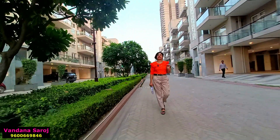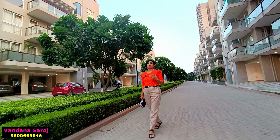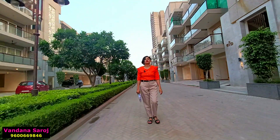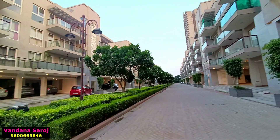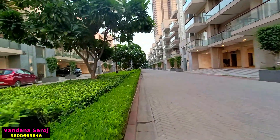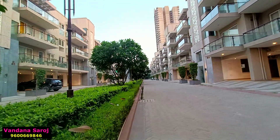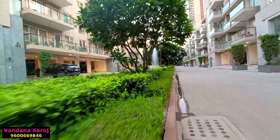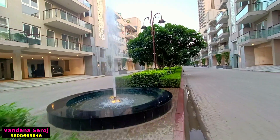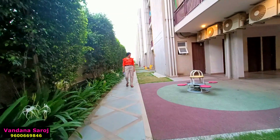In BPTP Astaya Garden, available luxury builder floors are limited right now, but upcoming luxury builder floors are also coming. In BPTP's pedestal floor range, the super area starts at 1,187 square feet, then 1,428 square feet, 1,566 square feet, 1,925 square feet, and 1,847 and 1,880 square feet. The plot area for a 2BHK floor is 182 square yards, a 3BHK is 263 square yards, and a 4BHK is 374 square yards.